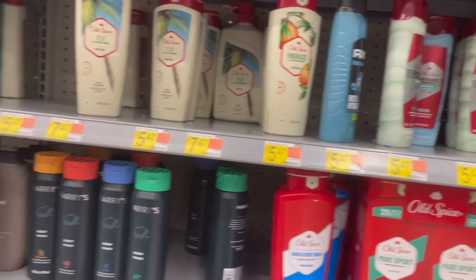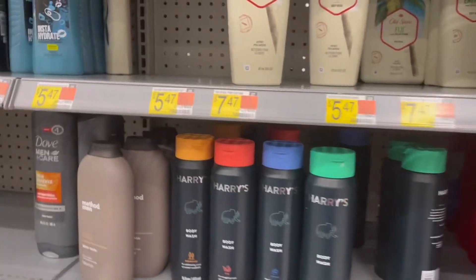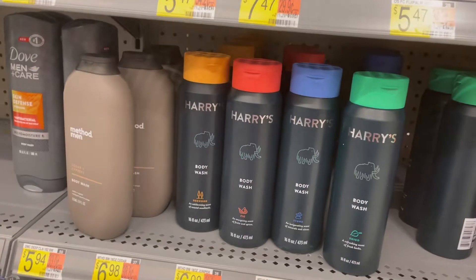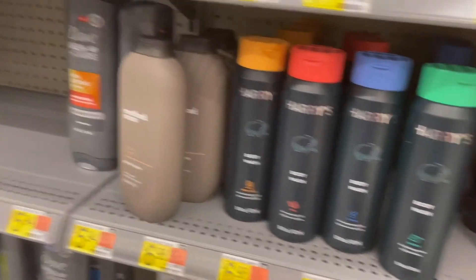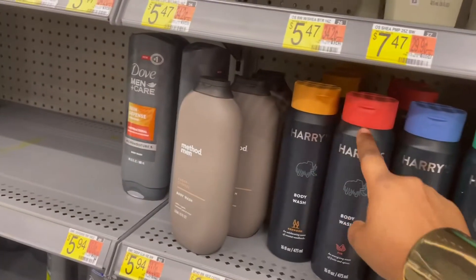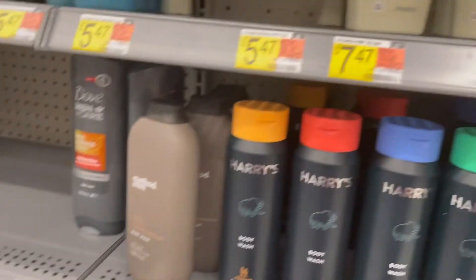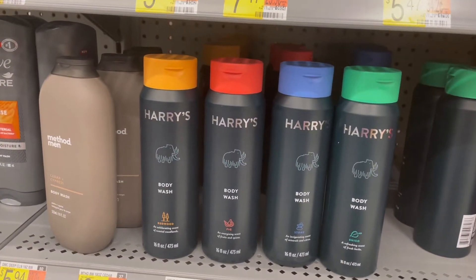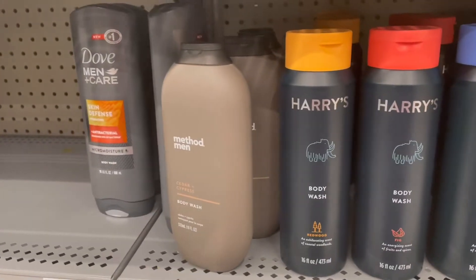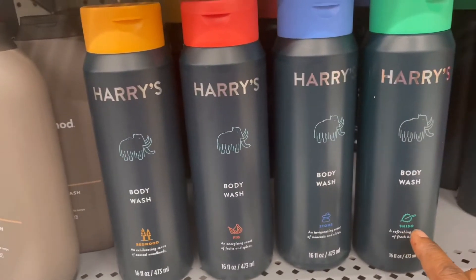So guys, I'm at the body wash section and they have a lot of different types of body wash. Today I'm gonna buy some body wash because I'm out. I see these Aries ones — I've never seen them before and they're so beautiful because they have different colors. Look at them! They have different colored tops, they're so cute. This one is the Redwood Fig Stone and Shiso.